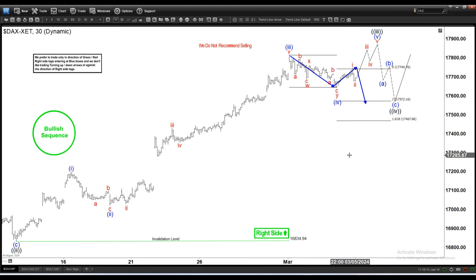As long as we stay above 16,834, which is the beginning of this impulsive rally — we got a one, two, and extended three here — we should continue to find support and find buyers, and the right side still remains higher. We are bullish, and that's the idea for the DAX.